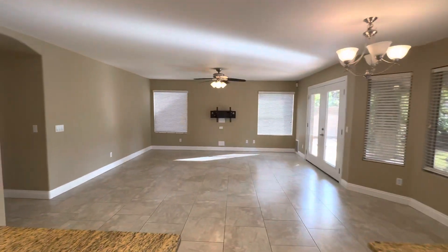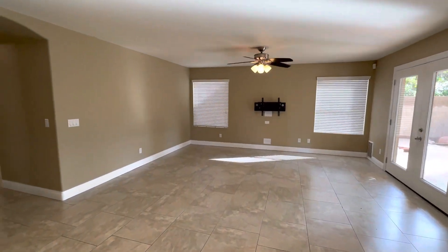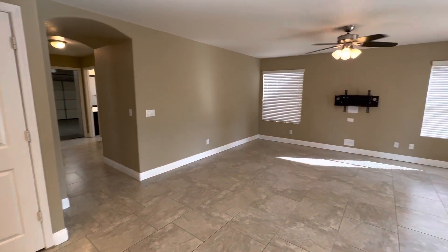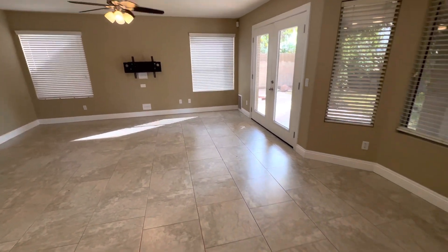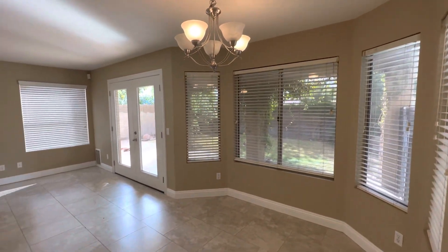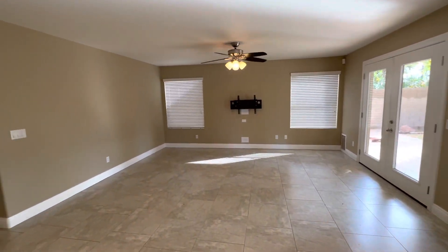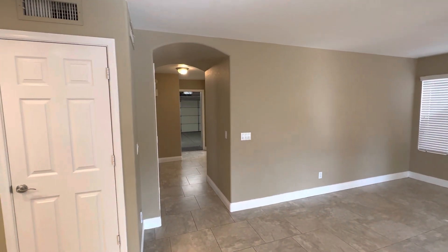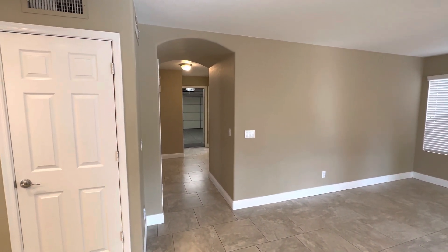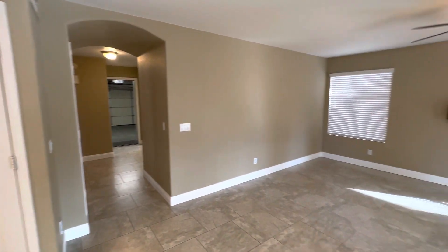This is the secondary living room right here. You could set up your couch, your TV, even a dining table in this area so people have a place to sit and eat. That leads back down into the three-car garage, and also the other bedroom, bathroom, and laundry room.